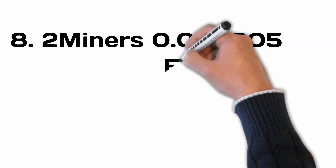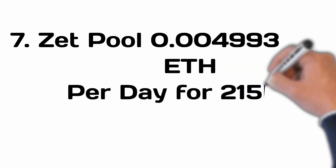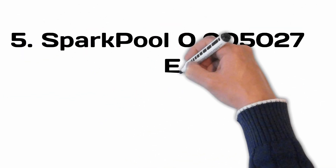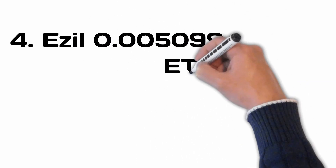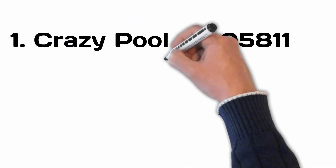In 8th place was 2Miners with 0.004905. In 7th place was Zee Pool with 0.004993. In 6th place was Mining Pool Hub with 0.005020. In 5th place with 0.005027. In 4th place was Easel with 0.005099. In 3rd place was Ethermine with 0.005208. In 2nd place was Flex Pool with 0.005329. And in 1st place was Crazy Pool with 0.005811.